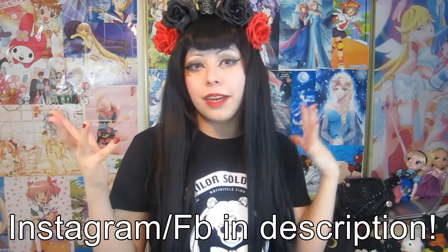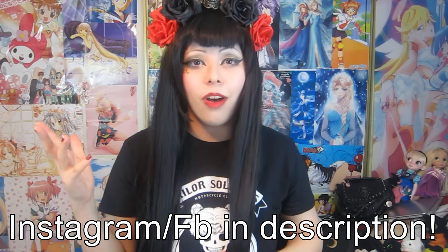Alright guys, that is all the stuff I got from the 99 cent store. You guys should go there because it's so cheap and cool! Please don't forget to give me a thumbs up, leave me a comment — what is your favorite thing that I hauled? And don't forget to subscribe if you haven't already or if you're new to my channel. I really hope you guys enjoyed this little haul and I will see you in my next video, bye!